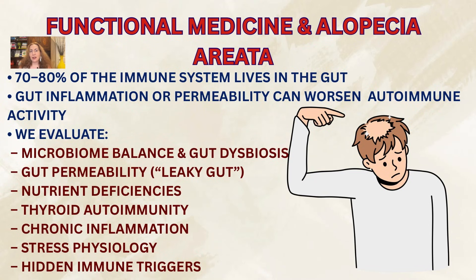Functional medicine is especially valuable here because 70 to 80 percent of the immune system is housed in our gut. When the gut lining is inflamed or disrupted, the immune system becomes more reactive and less regulated, which can worsen autoimmune conditions. We'll look at gut microbiome health, gut dysbiosis, leaky gut or gut permeability issues, nutrient deficiencies, thyroid autoimmunity, chronic inflammation, stress physiology, and hidden immune triggers. The most complete approach combines functional medicine and conventional dermatology, addressing both the immune system internally and the follicle directly.